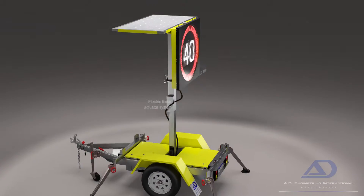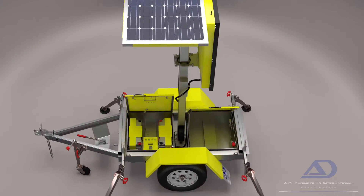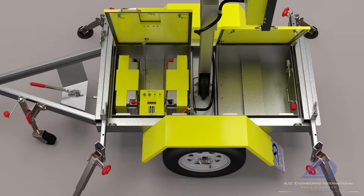The trailer holds at either end two robust and lock-secure cabinets. The front cabinet is home to the sign's control system, which also houses the two deep cycle batteries and charging system. The rear cabinet holds the wheel brace, along with a generous and useful storage area.